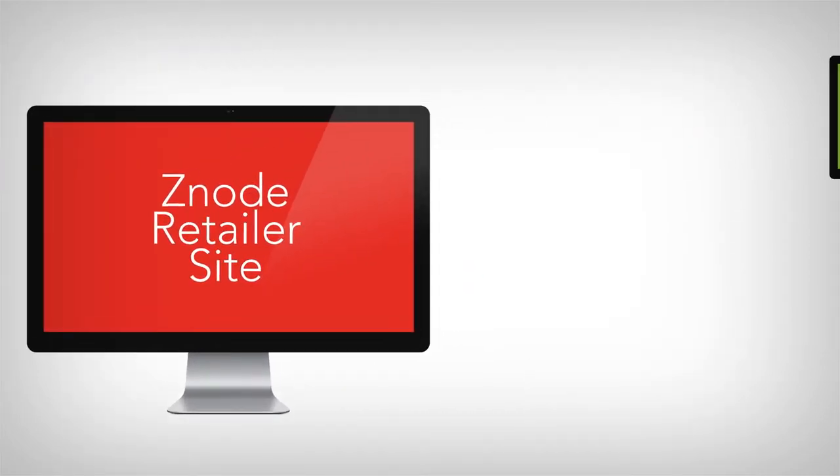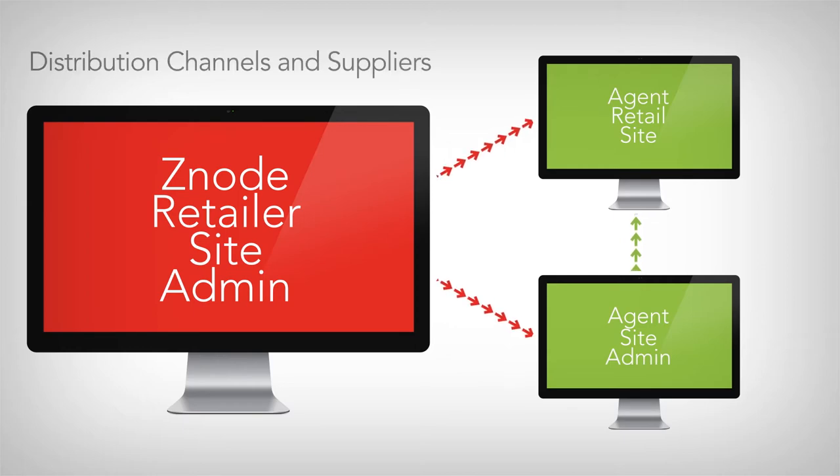Enterprises can use Multifront with Marketplace to enable their distribution channels and suppliers to tap into the power of the Multifront platform and create and manage their own e-commerce websites. This expands the online footprint of all parties.